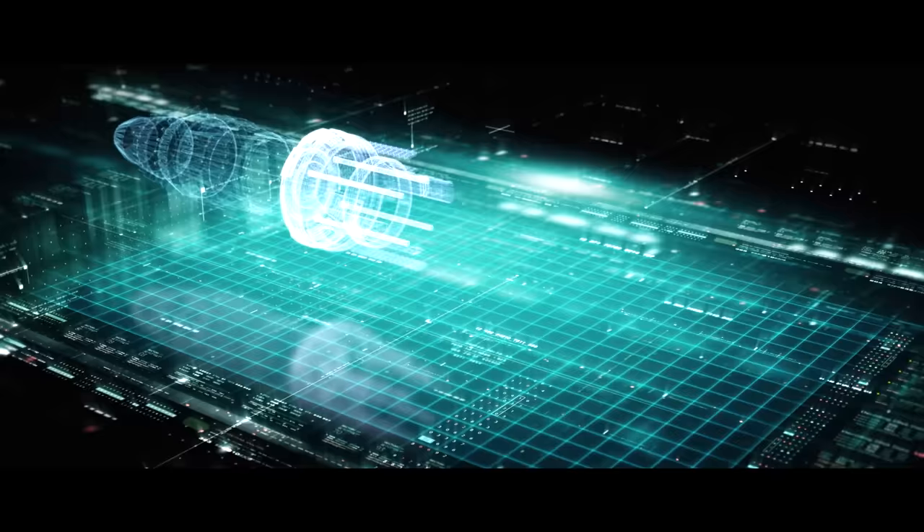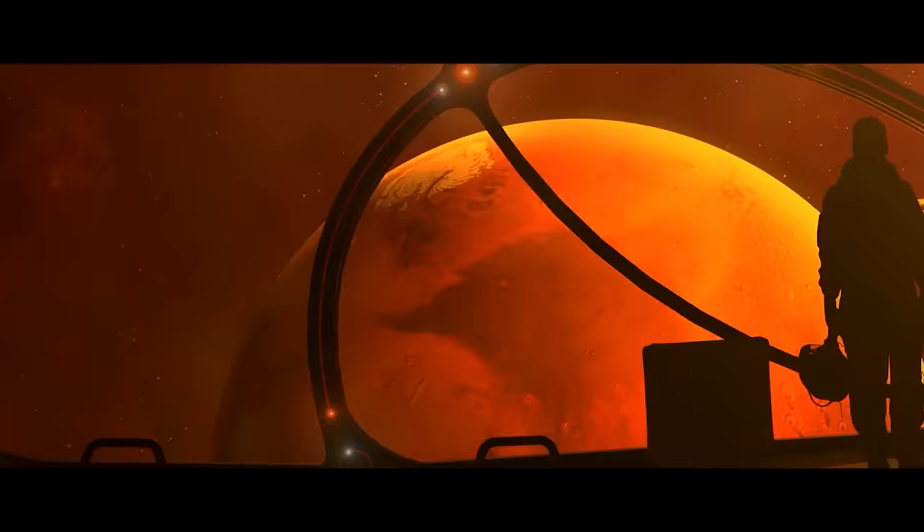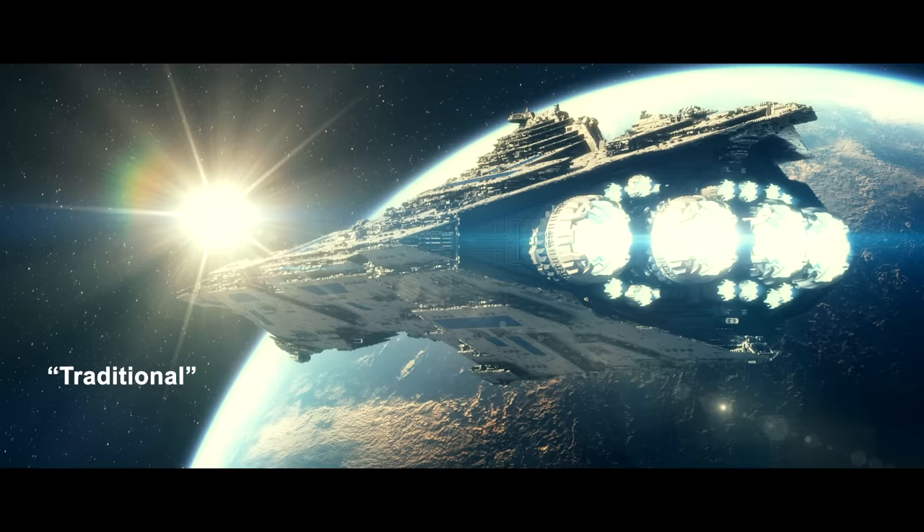In two minutes, the spaceship will be ready to jump. Mars is far away. A traditional nuclear fusion spaceship full of passengers takes three to four months to reach the red planet.